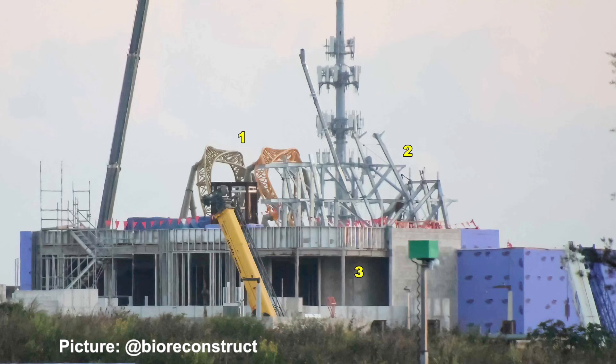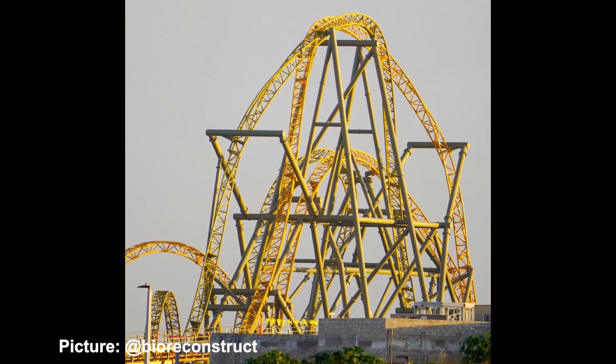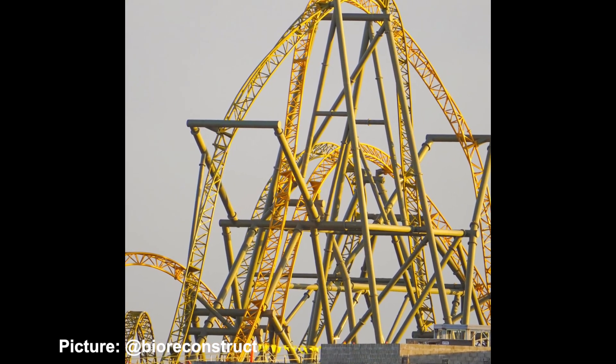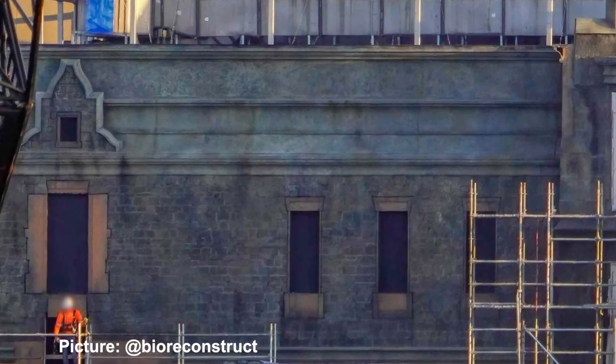Looking across and over one of the entrance buildings at the main gate of Epic Universe, you can see the framing work above Mead Hall in the How to Train Your Dragon world, as well as bits and pieces of Starfall Racers.